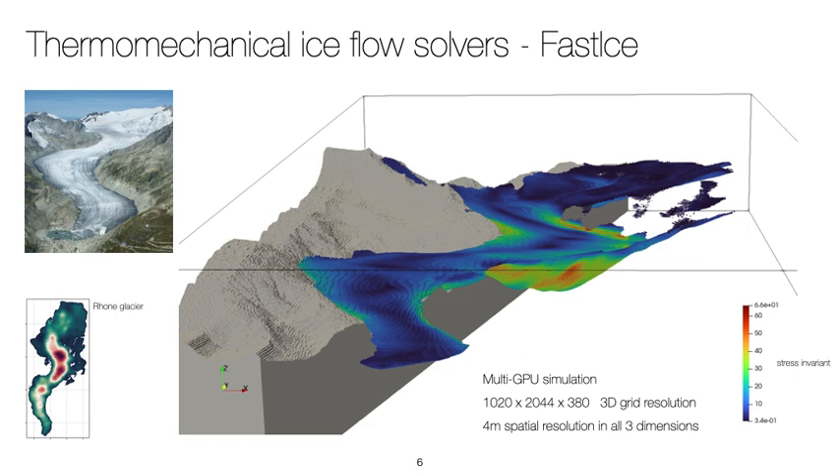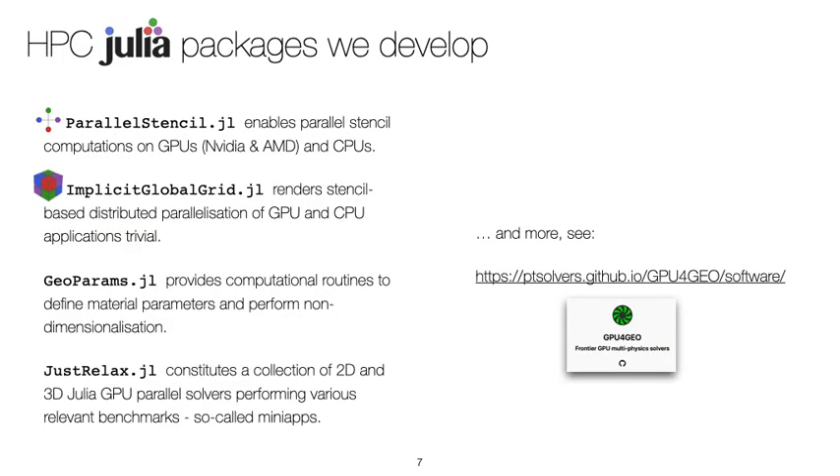A similar flagship application is under development for geodynamical applications. In the remaining of the talk, I'll share some insights about the packages and code we are currently developing within the GPU4Geo project. Among others, I want to highlight ParallelStencil, which enables parallel stencil computation on both GPUs and CPUs; ImplicitGlobalGrid, which renders stencil-based distributed parallelization of GPU and CPU applications trivial; GeoParam, which provides computational routines to define material parameters and perform non-dimensionalization; and JustRelax, which regroups a collection of 2D and 3D Julia GPU parallel benchmarks, so-called mini-apps. If you are curious, I invite you to have a glimpse at the GPU4Geo website.